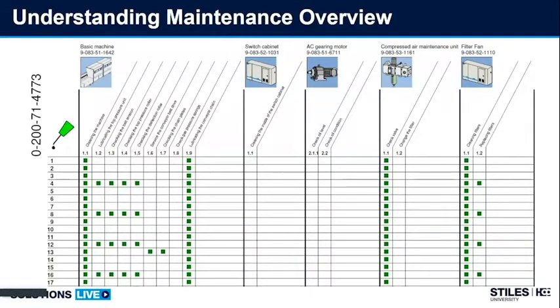If I pull this maintenance schedule up and look in the top upper left corner, I can see the oil dropper and different areas at the top of the page: basic machine, switch cabinet, AC gearing motor — different components on the edge bander. On this maintenance chart I'm looking at the edge bander from front to back, so from left to right I'm reading front to back. Down lower I can see individual tasks — for basic machine, it says to clean the entire machine with a green square beside it indicating every single week.